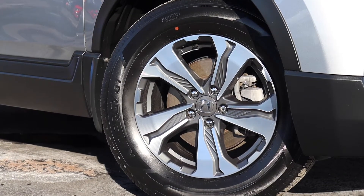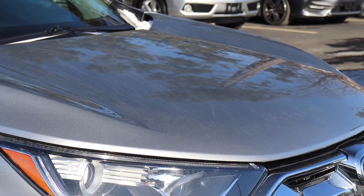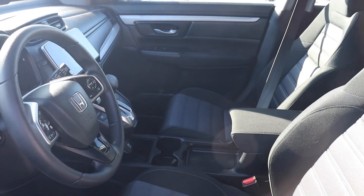There's been a service to the front and rear brakes. The air and pollen filters have been replaced and there are new wiper inserts. This vehicle is also being fully detailed, so come check it out here at Pickering Honda.